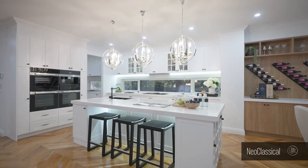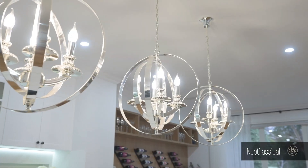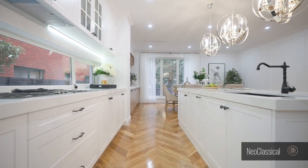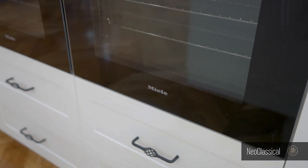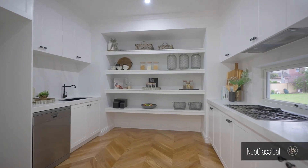The family dining zone feeds through to a premium kitchen finished with Calacatta gold stone bench tops, classic two-pack shaker profile cabinetry, Miele appliances, and an adjoining second kitchen as a butler's pantry.